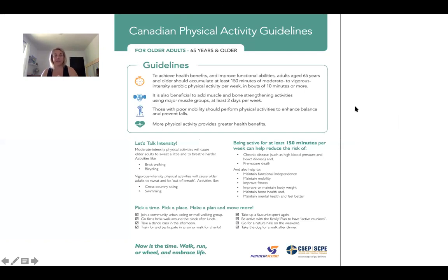Here are the Canadian physical activity guidelines for older adults. Those 65 and older should accumulate 150 minutes of moderate to vigorous exercise per week in bouts of 10 minutes or more. Second, same as 18 to 64 year olds: do muscle and bone training at least two days a week. The one thing that's different for those 65 and older is that those with poor mobility should perform physical activities to enhance balance and prevent falls. That's not on the 18 to 64 year old guidelines — but why shouldn't it be?